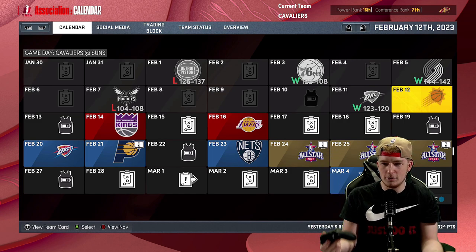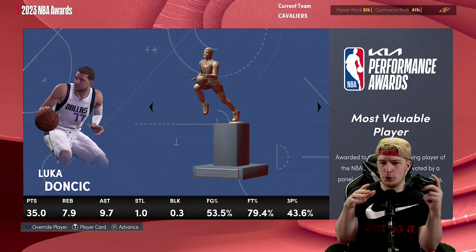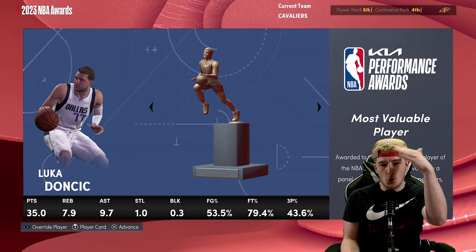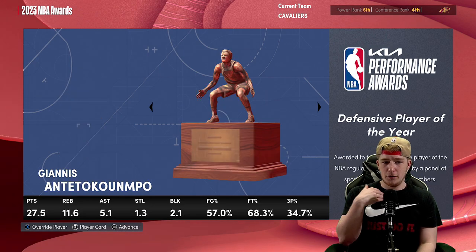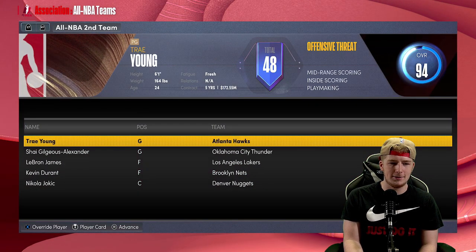I'm back after a while — basically what I had to do is go to a completely different file for it to even simulate further. The simulation went a little bit better: we were like 26-28 when I showed you guys and couldn't simulate through February, but we got the fourth seed this season. I think 2K Share scenarios are bugged for me at least.